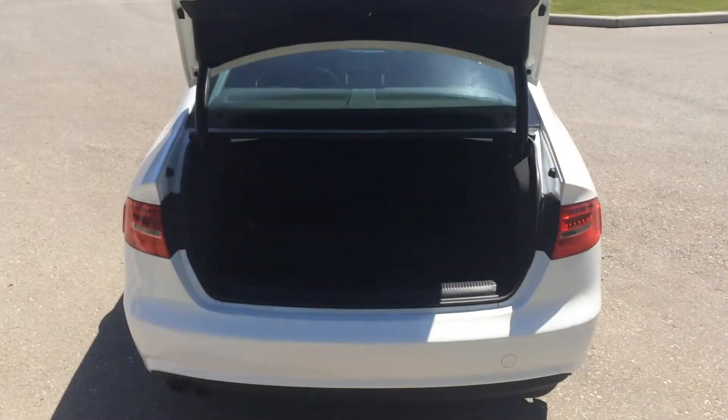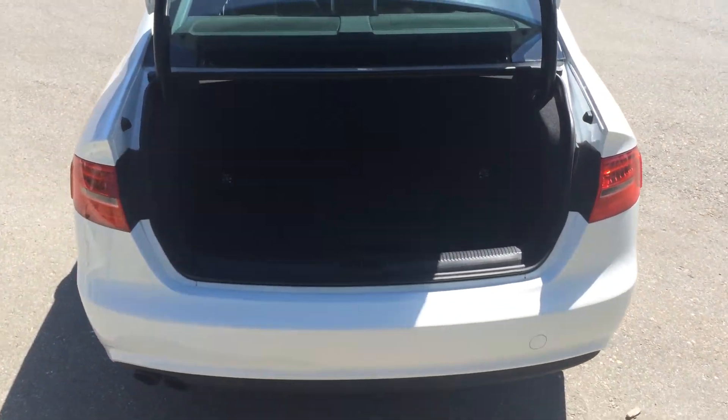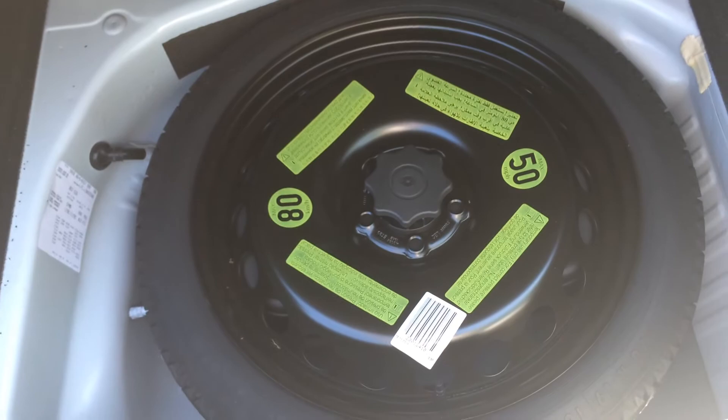The trunk is easily accessible via a button on the key fob. As you can see, the trunk of this A4 is a lot more spacious than one may think, which allows for a lot of cargo storage. It comes with hooks for tie-down straps, as well as a compact tire, a jack, and a small tool kit.